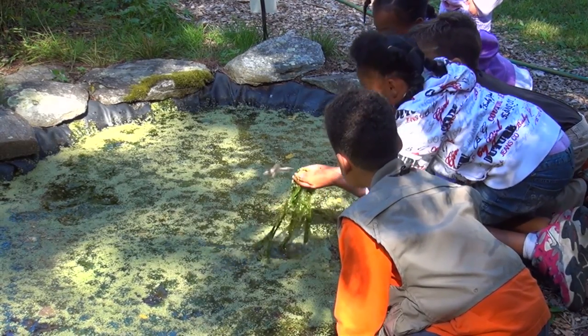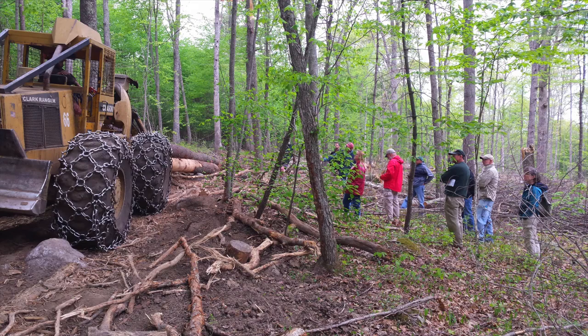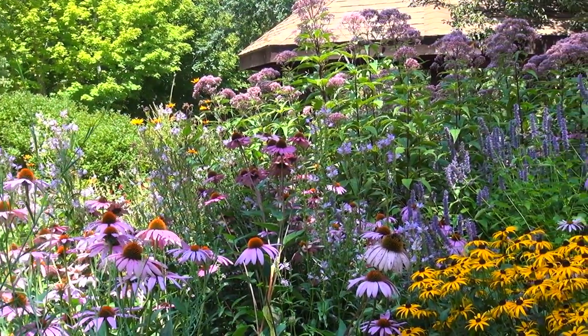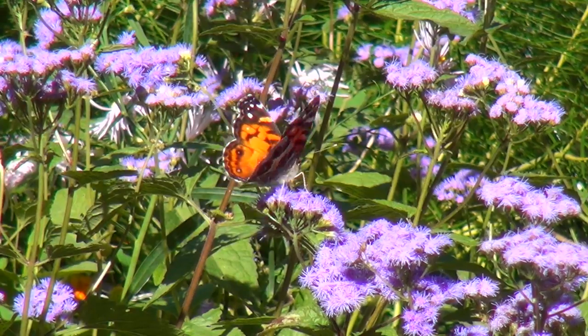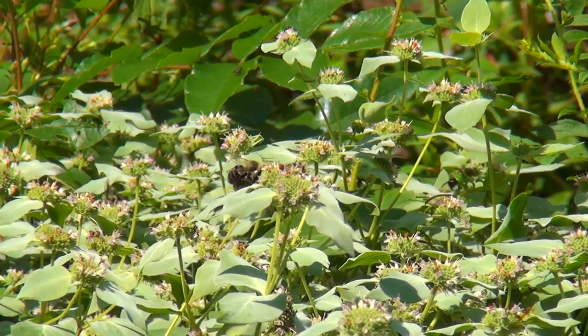The forest serves as an outdoor classroom where educators teach visitors about the natural world and its many habitats. Programs about forest practices are offered to help landowners manage their own property. The gardens next to the Nature Museum are a living example of how to beautify your landscape with native plants, which provide food and cover for wildlife and attract butterflies and other helpful pollinators.